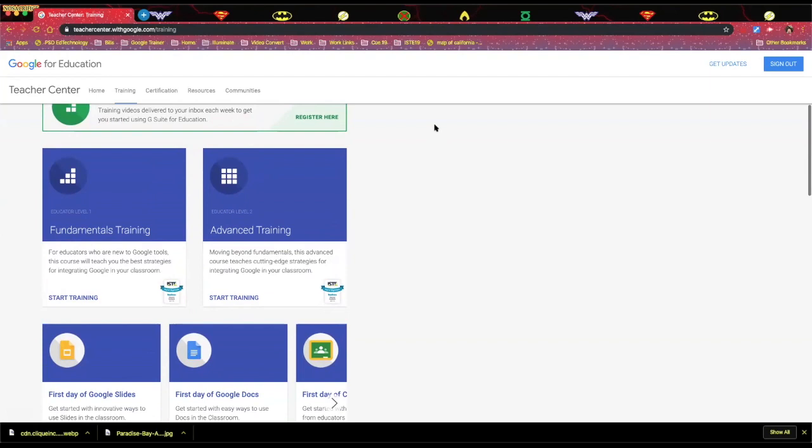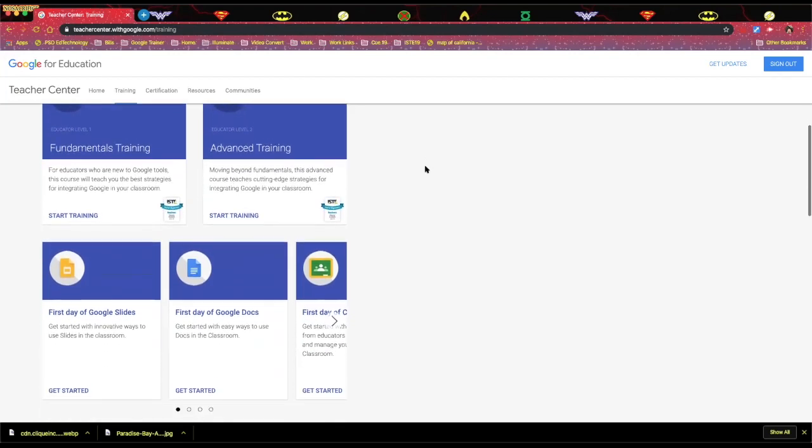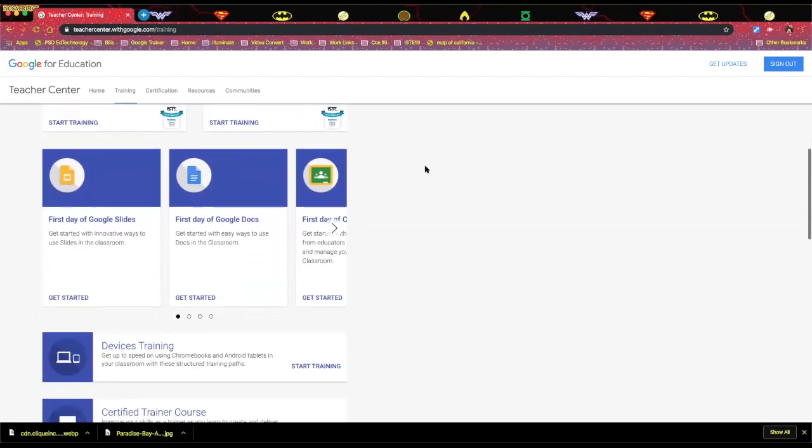There are two parts to the test. The first part is the pedagogy — how do you use it in the classroom? The second part is the practical: here's Google Classroom, how do you share it to students, and you actually do it in the programs. So it's a really good way for teachers to show what they know, and these trainings really lead up to that test. Google also has adult education specifically centered on getting a Google search and applied digital skills on that website.